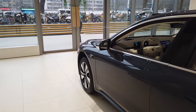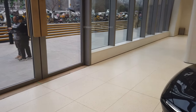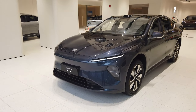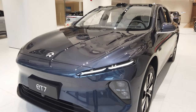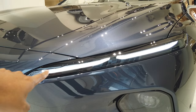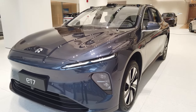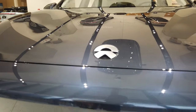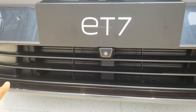Let me show you the vehicle from the front. The drag coefficient of this vehicle is 0.20 Cd, so it will give you the best aerodynamic performance. Here in the front, we got this daytime running light, which will be visible day and night. We also got LED headlights, LED high beam and low beam. Over here we got the logo, and this is your 360-degree camera. We also got a grille over here.